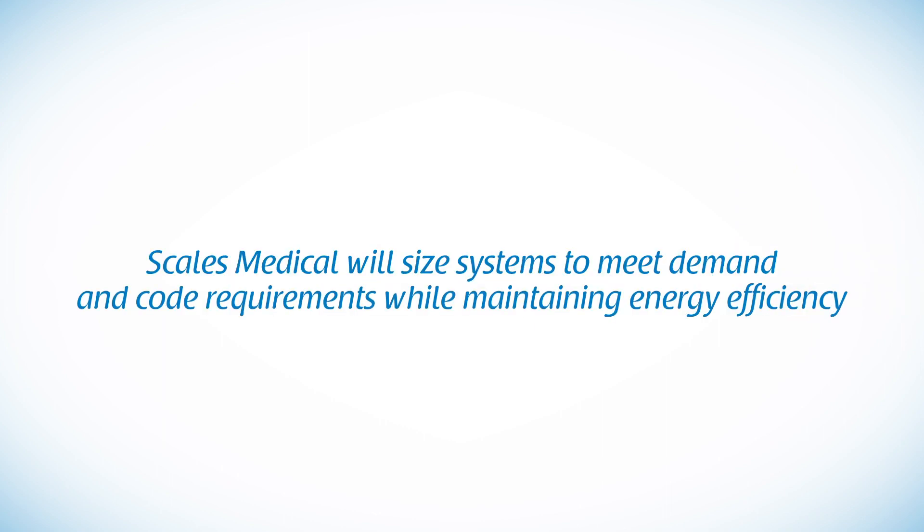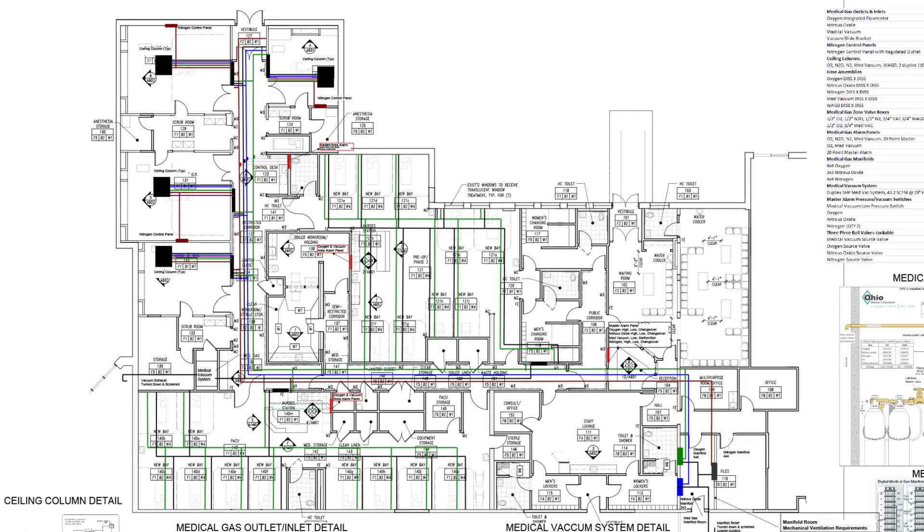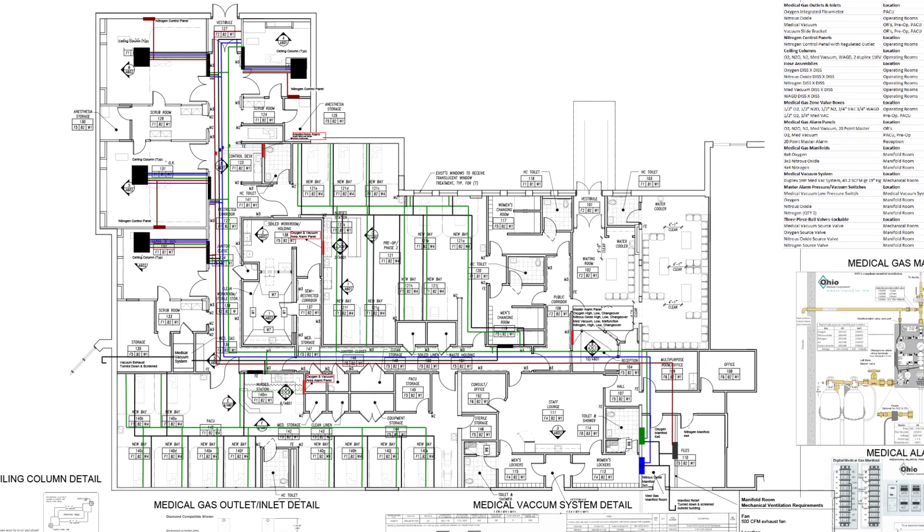Utilizing the proper discovery process, Scales Medical will size medical air and vacuum systems so they meet demand and code requirements while maintaining energy efficiency. Whether you're from an existing facility looking to expand or an engineer designing a new system, Scales Medical can help. Give us a basic floor plan and we can design a complete medical gas system.